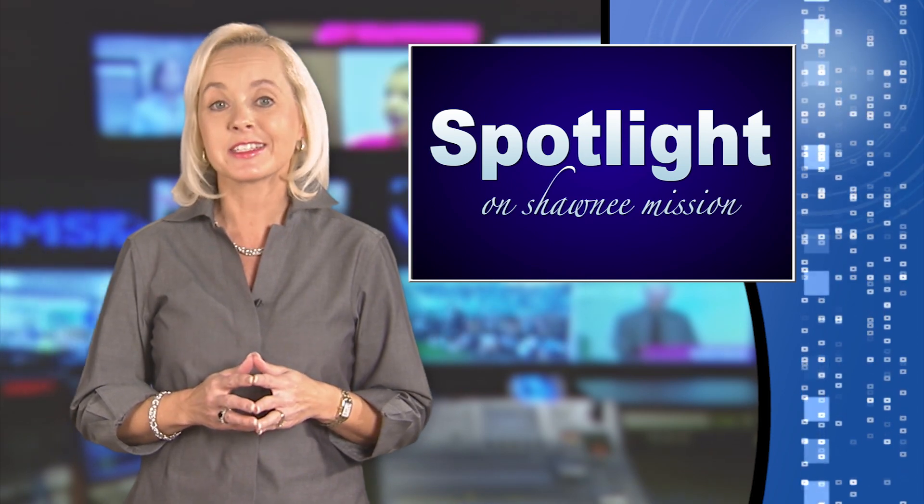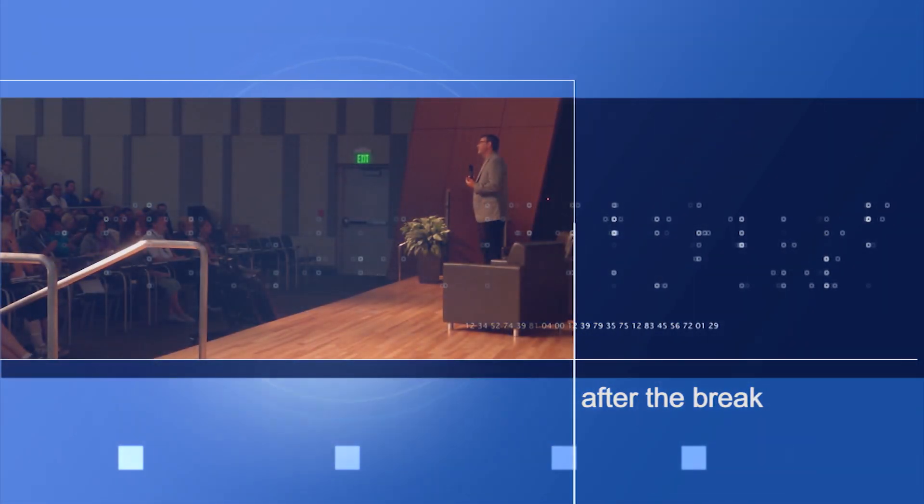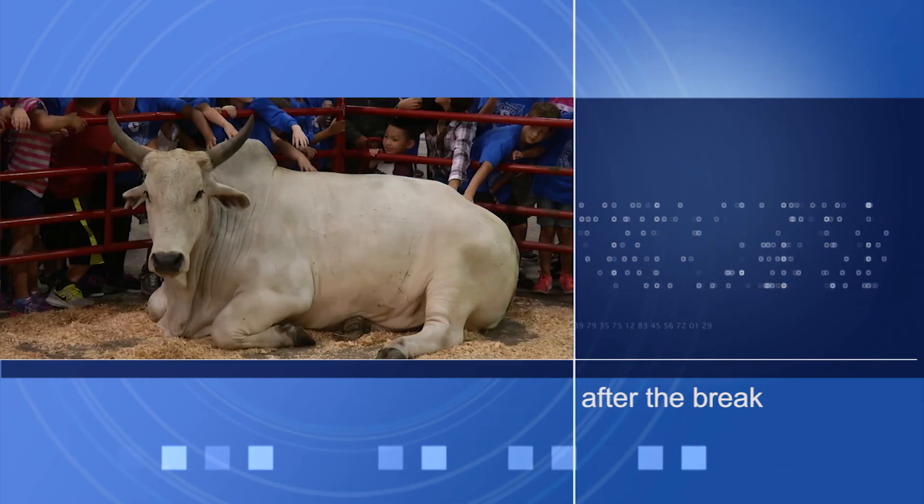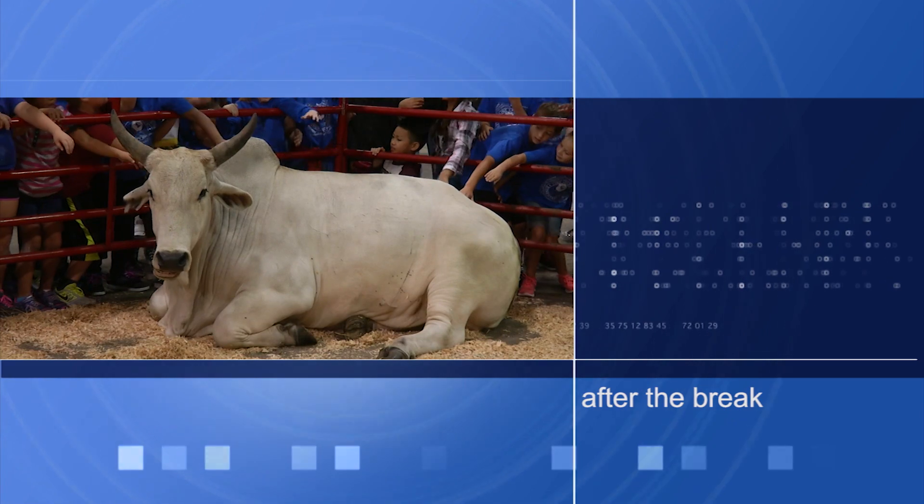Coming up, teachers get creative and discover that STEM careers come in all shapes and sizes. Plus, bringing aspects of agriculture into the classroom when Spotlight on Shawnee Mission returns.